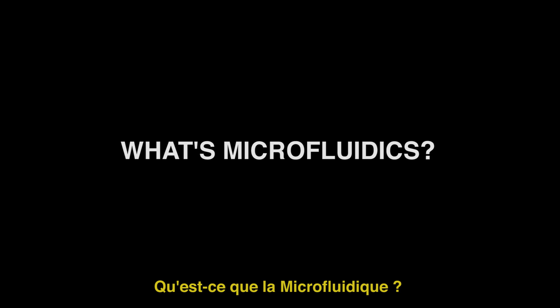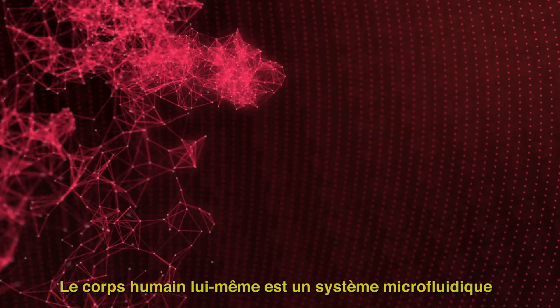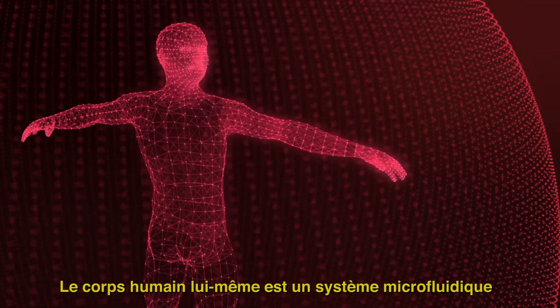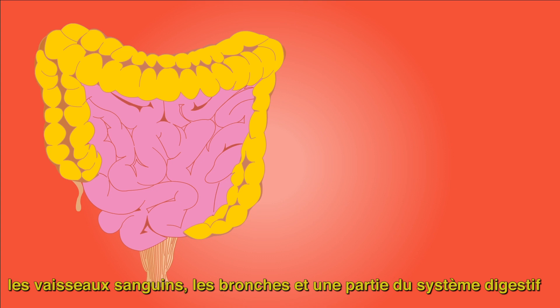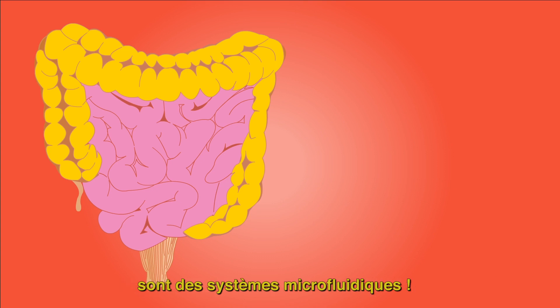Microfluidics! The human body itself is a microfluidic system. Blood vessels, bronchi, and part of the digestive system are microfluidic systems.